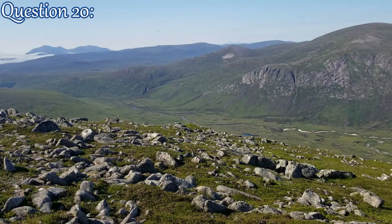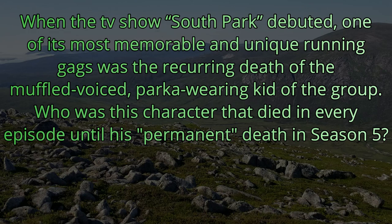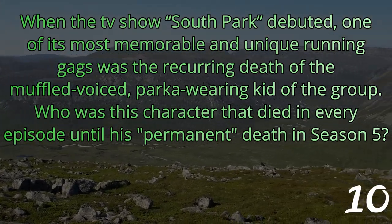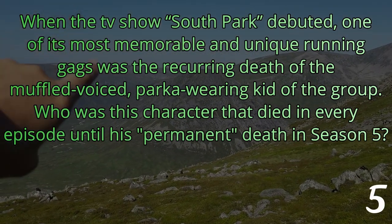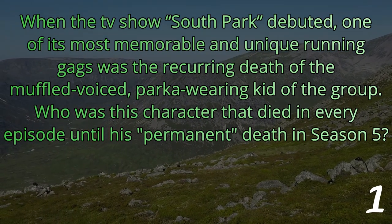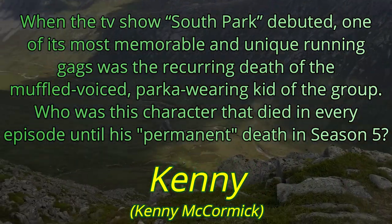Question number 20. When the TV show South Park debuted, one of its most memorable and unique running gags was the recurring death of the muffle-voiced parka-wearing kid of the group. Who was this character that died in every episode until his permanent death in season 5? The answer is Kenny — Kenny McCormick.